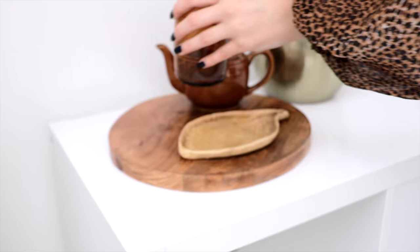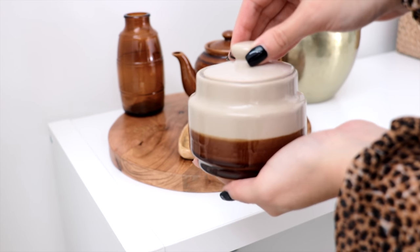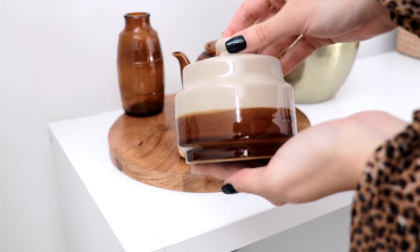This is a vintage bottle my nana gave me. And this is another Japanese vintage piece — it was three dollars and it matches the teapot perfectly.